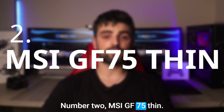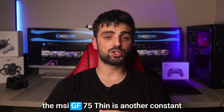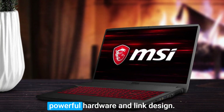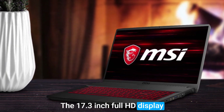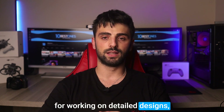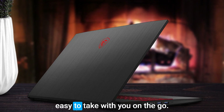Number 2, MSI GF75 Thin. Now, if you're looking for a laptop that can handle demanding 3D modeling tasks, the MSI GF75 Thin is another consideration you should make. With its powerful hardware and sleek design, this laptop is a great option for Blender users. The 17.3-inch Full HD display on the MSI GF75 Thin is perfect for working on detailed designs, and the keyboard is comfortable for long working sessions. Plus, the laptop's thin and lightweight design makes it easy to take with you on the go.